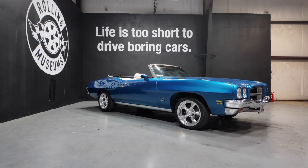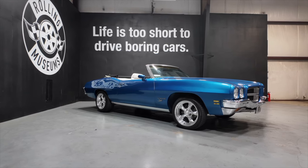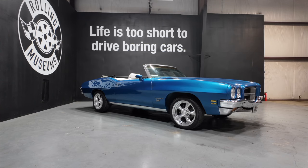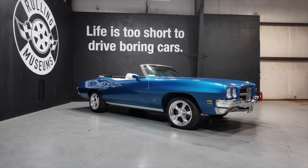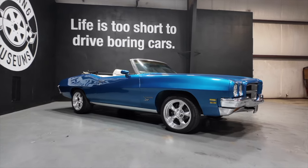1972 Pontiac Le Mans convertible. She has the 350 cubic inch 5.7 liter V8, backed by a three-speed automatic. Paint in my opinion is a solid eight. Framing floor pans are solid, lower doors are solid. Interior is nice and clean. She has a little over 71,000 miles. Let's check her out.